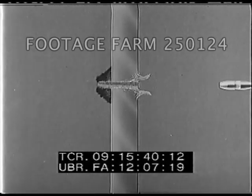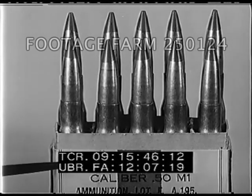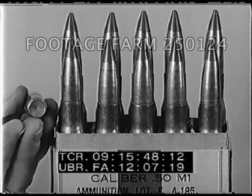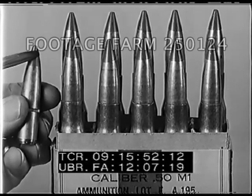During peacetime, tracer ammunition also comes in cartons. The standard wartime packing is in metallic belt links or fabric machine gun belts. The tips of tracer projectiles are painted red.